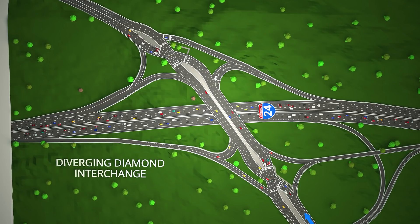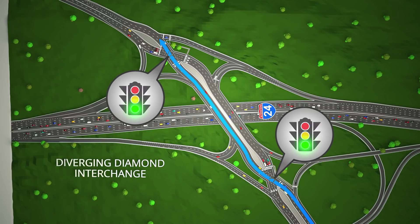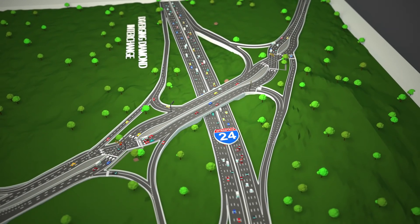Motorists traveling from one side of the interchange to the other pass through a traffic signal crossing to the opposite side of the roadway across the overpass before returning back to the original travel pattern. Those wanting to access the interstate from either side of the interchange simply follow the lane for the direction of interstate travel.